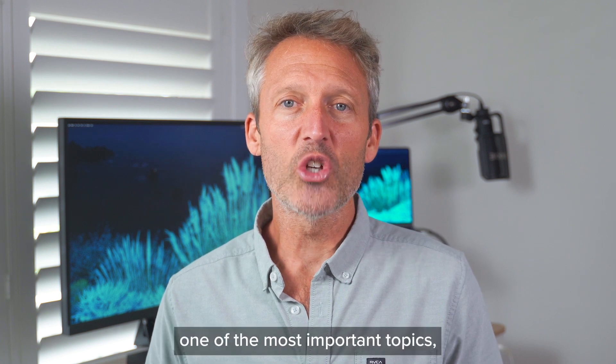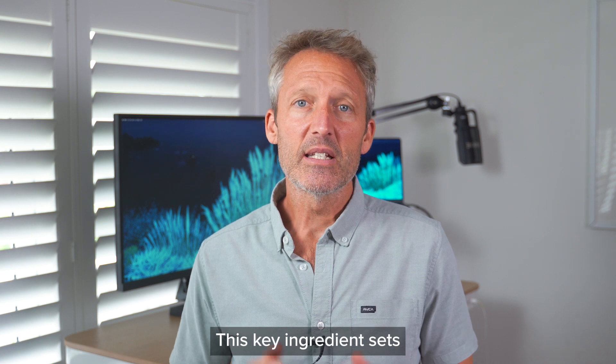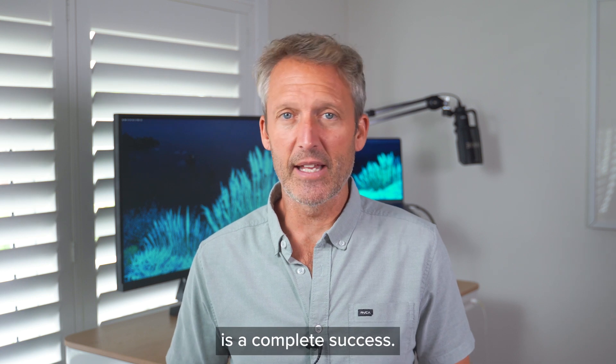We also cover one of the most important topics, and that's pre-production. This key ingredient sets you on the right path from the start to make sure your next video is a complete success.